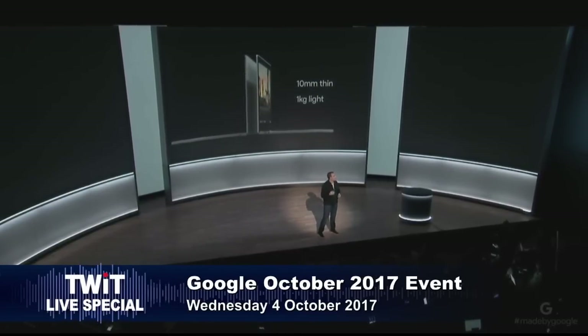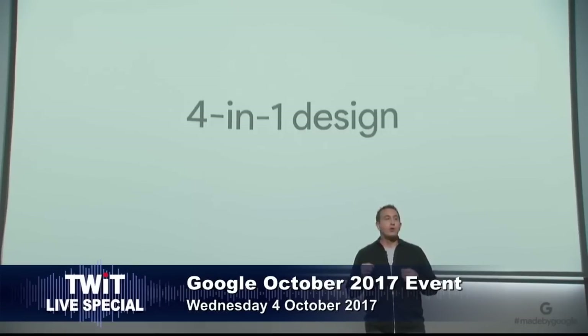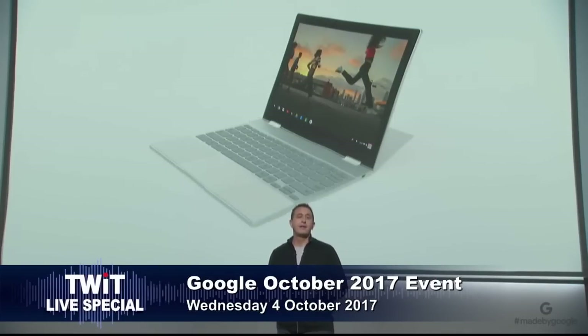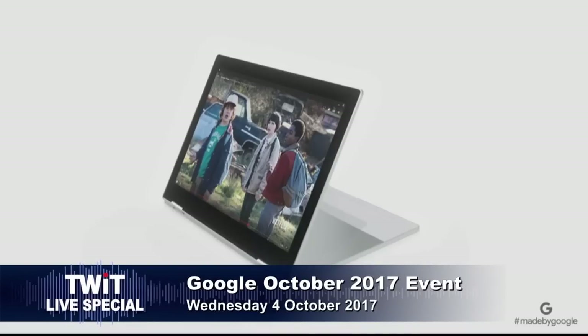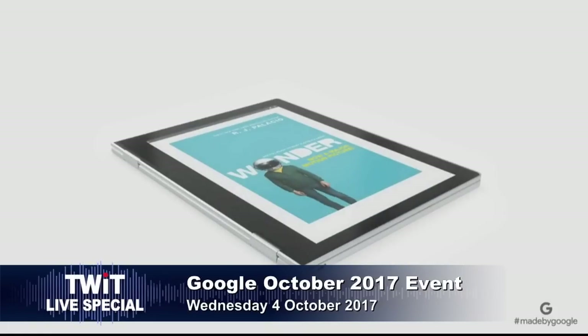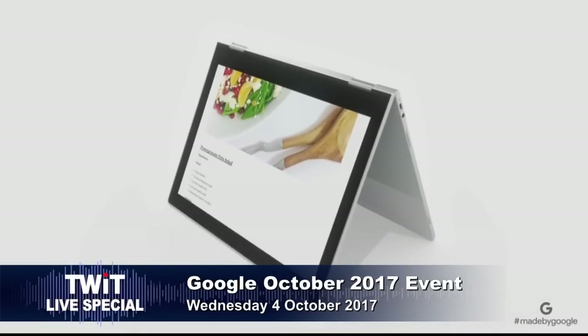Pixelbook easily adapts with a four-in-one design, so it's built for the many ways you want to use it — foldable, convertible. When you're at your most productive, it's an incredible laptop. Fold the keyboard underneath and easily watch videos or play your favorite games. Use Pixelbook as a tablet to catch up on the latest news or read a book. Where's the fourth mode? I think the fourth is a stylus. Prop it up into tent mode to share your screen or follow along with a recipe in the kitchen.